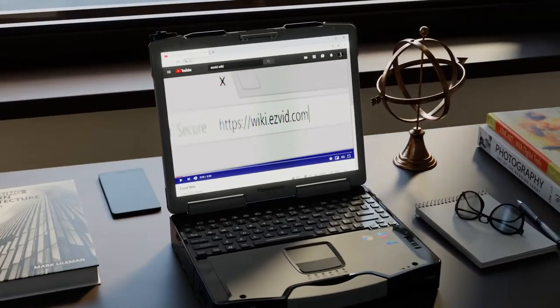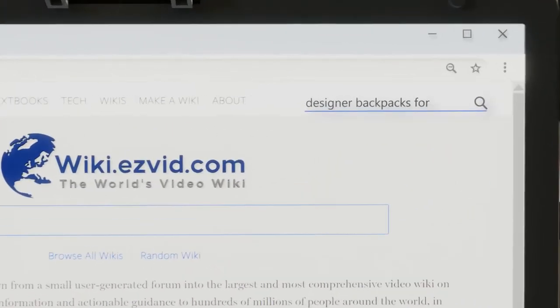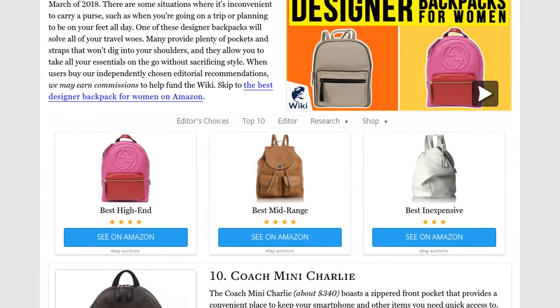Our newest choices can only be seen at wiki.easyvid.com. Go there now and search for designer backpacks for women, or simply click beneath this video.